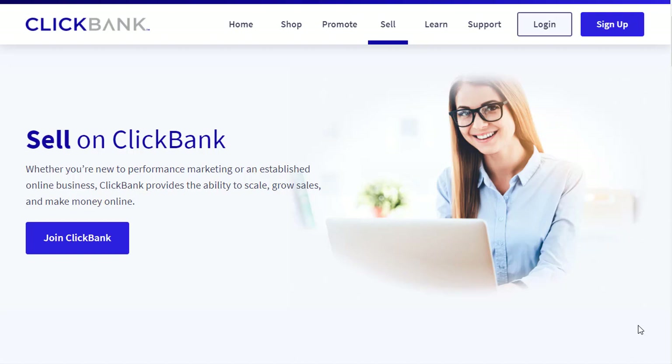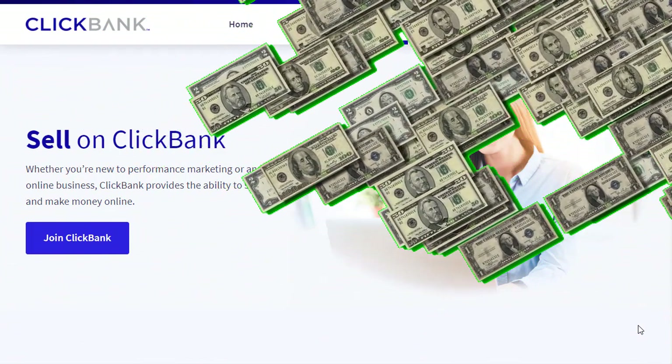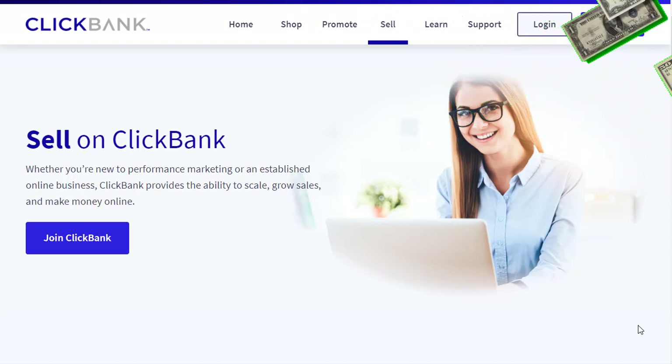That is 30 minutes of work in a day that you can do and then you can maximize the result. It is a hundred percent free traffic that I am going to share with you in today's video.